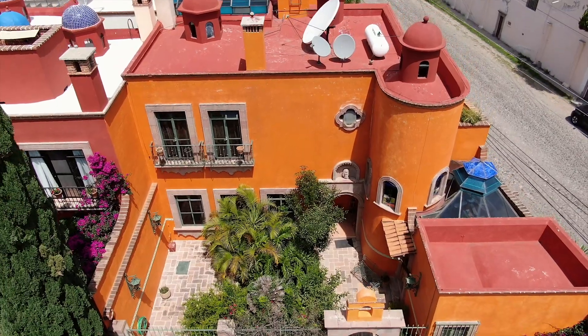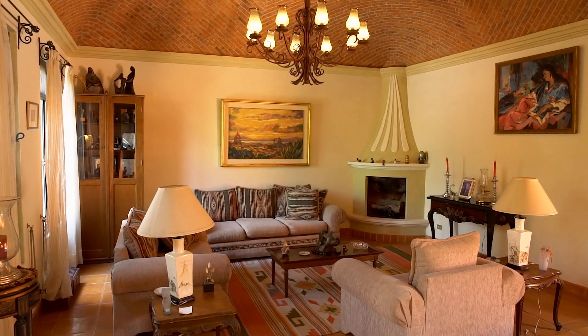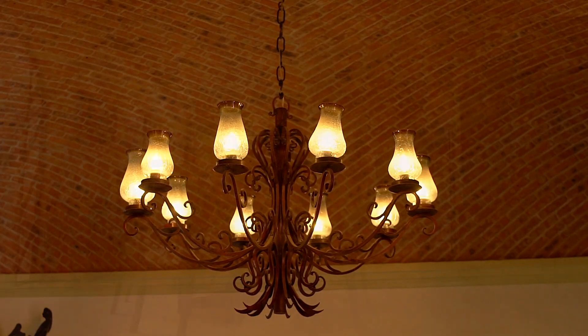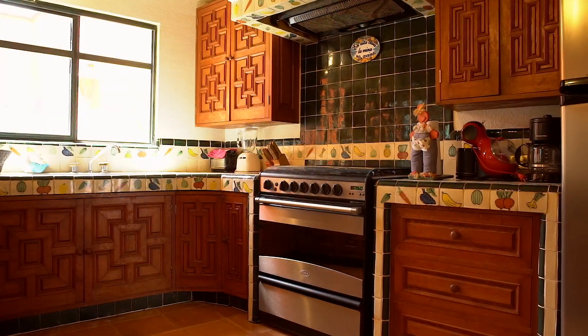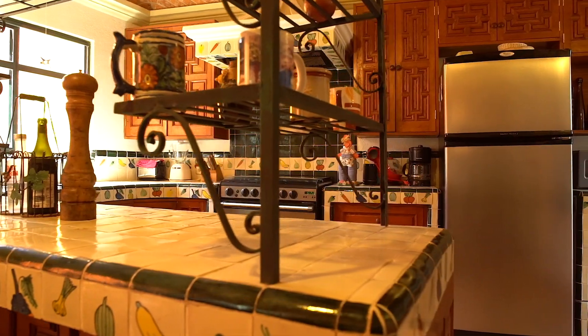This is Fuente de Leones number nine. From first glance, the charm and personality of this home is unmistakable. It features all of the iconic elements of Spanish colonial architecture like boveda ceilings, saltillo tile floors, wrought iron, and decorative tile accents.